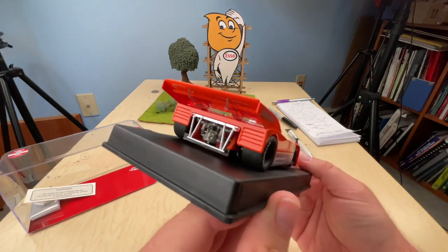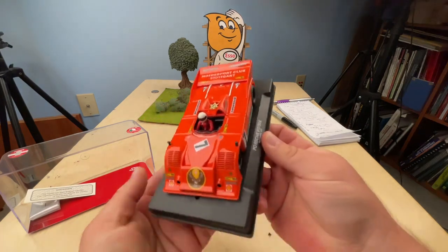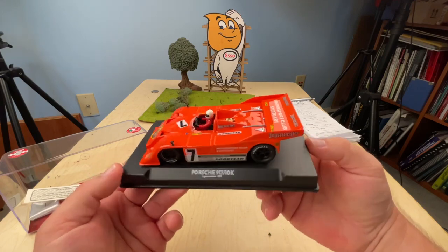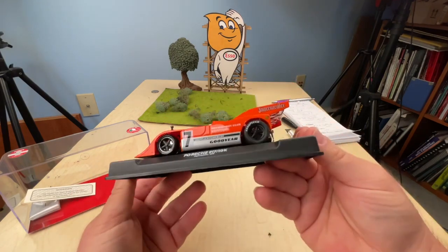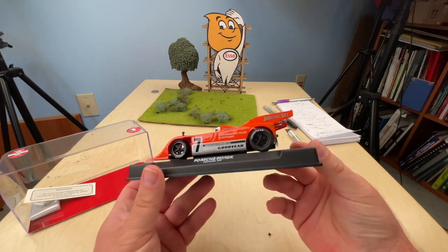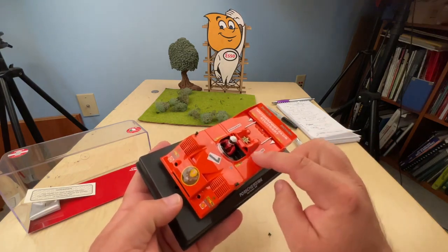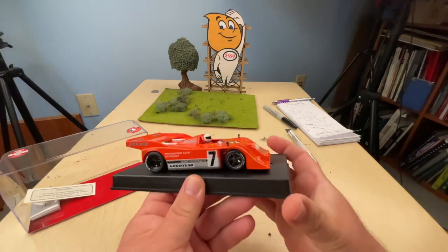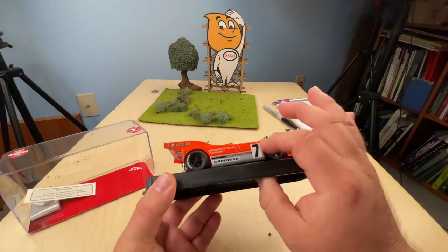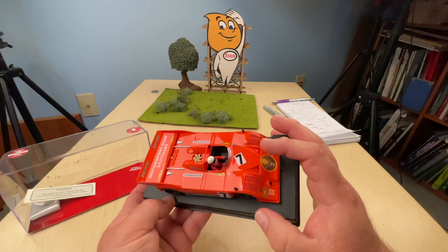So here we got the... I mean, if you have a 917/10 from them already, this is just a re-livery on the car, of course. But I mean, this looks absolutely amazing, let's be honest. As usual, the finish on these things is really nice. There's no orange peel or anything on the surface here. Sometimes, for whatever reason, when you see a solid color like this, I'm always looking for orange peel in the finish.